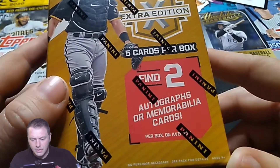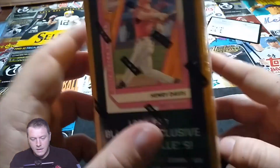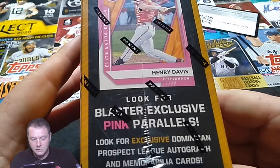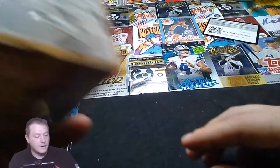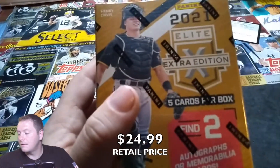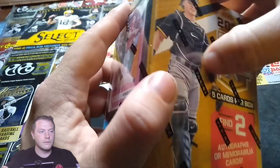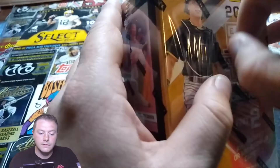There's five cards in this box. Also look for the pink parallels — the blaster exclusive pink parallels. These boxes were actually kind of expensive, not cheap. So it just depends on what you're looking for, but we're gonna review it for you today so you can find out if it's worth it or not.